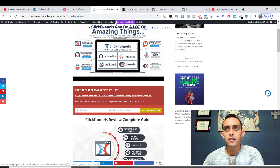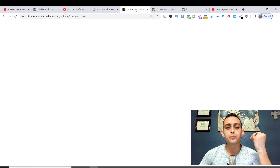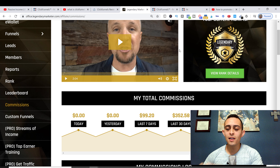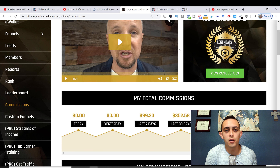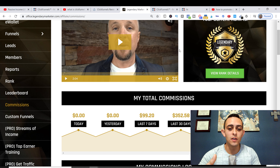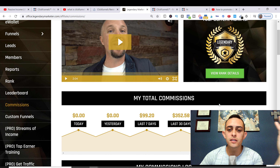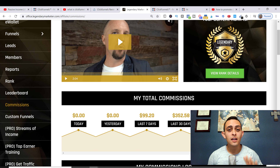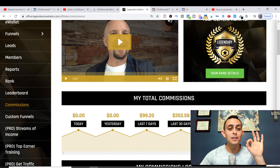If you want a more paid and autopilot method, the third method is Legendary Marketer. This is actually my number one recommended product because it teaches people how to build an online business. Let me show you how it works when promoting ClickFunnels. In the last four or five months since I started with this company, I've already made $15,000 — and that's just front-end sales.